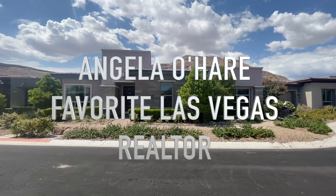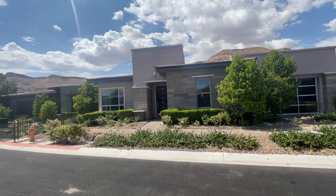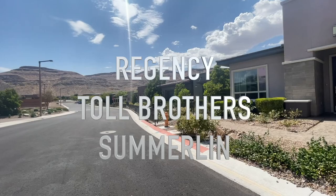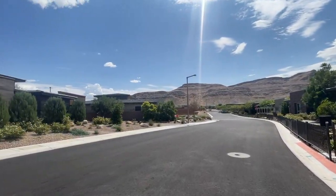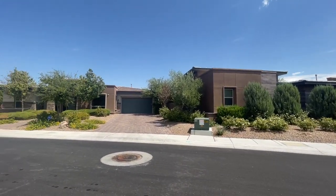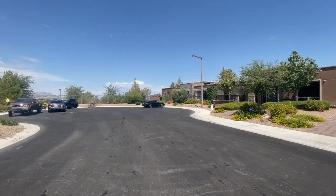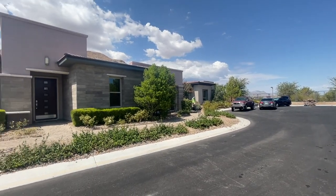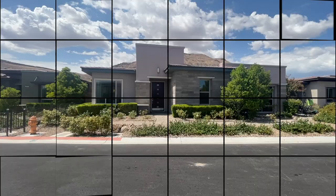Hey everyone, Angela O'Hare here, your favorite Las Vegas realtor. And guess where I'm at today? I'm at Regency, a 55-plus retirement community here in the Cliffs Village in Summerlin by Toll Brothers — the first Toll Brothers 55-plus community. They have three model homes for sale, actually two now. One is under contract, part of the Palisades Collection. The only two that are left is the Clay Hill, which is this one, and the Sundance model.